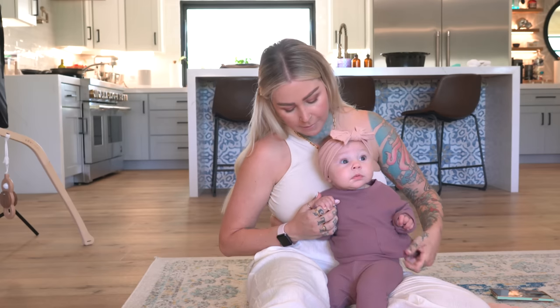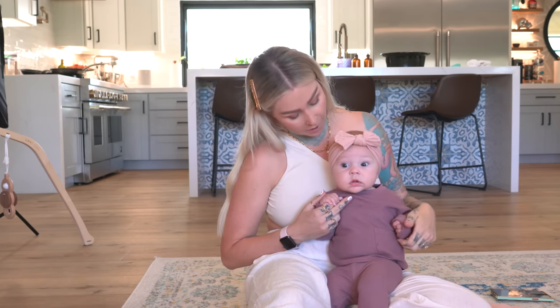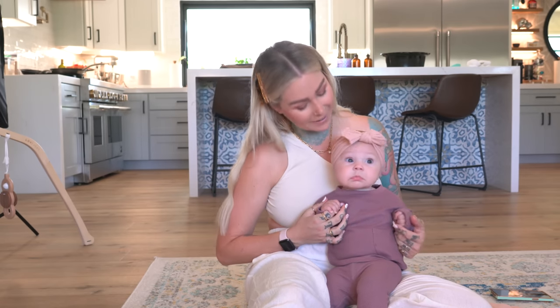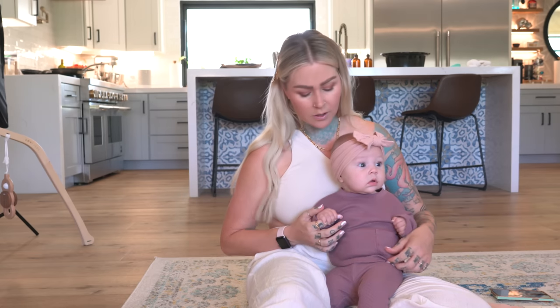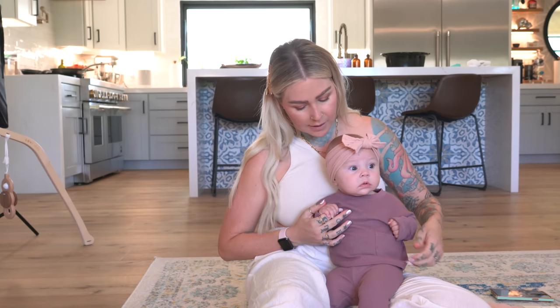Everything seems to fit her super well at her size. A lot of her clothes are actually six month because she is a pretty big girl. Are you a pretty big girl? So yeah, 15 bucks — pretty good. I also think they have this one in different colors, and it's kind of almost unisex as well, so you can get all the different shades.